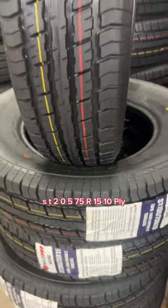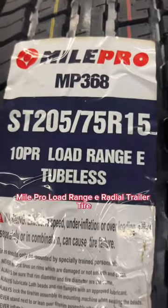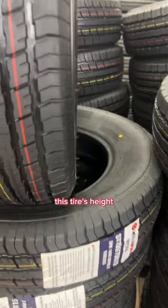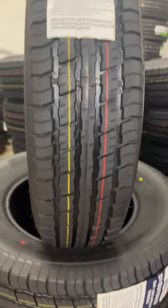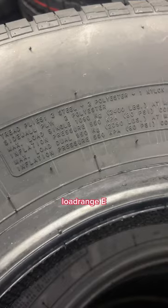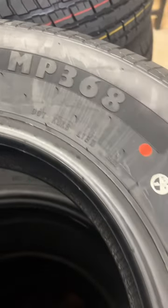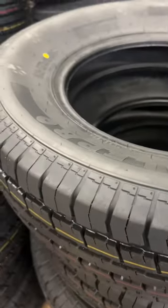ST 205 75 R15 10-ply Mile Pro load range E radial trailer tire. This tire's overall height is 27 inches, 7 inches wide. It can hold 2400 pounds per tire at 80 PSI, load range E. The tread pattern on it is MP368. ST 205 75 R15 Mile Pro — a great deal on them right now.